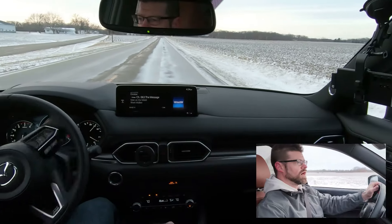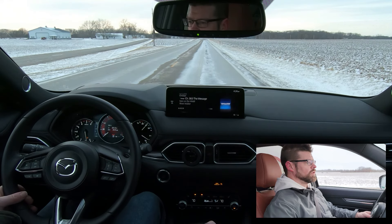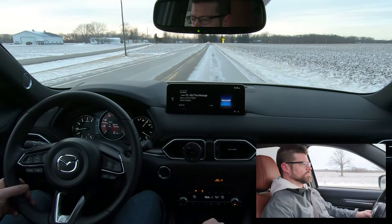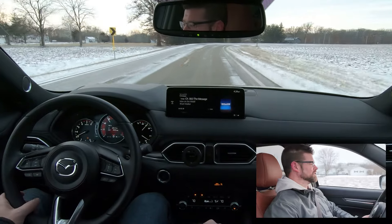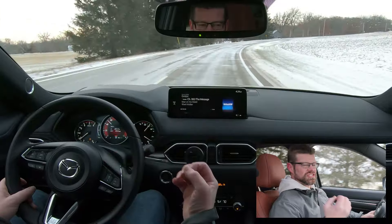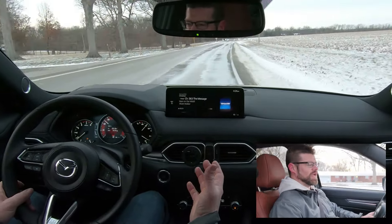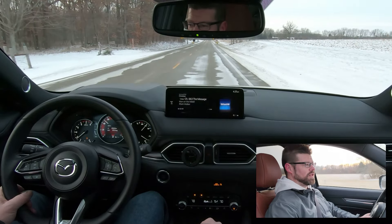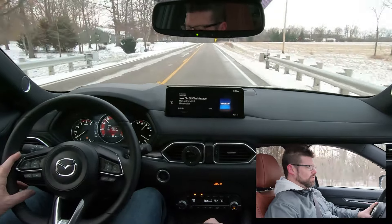Let's pull out here and run a zero to 60 because I want you guys to hear how phenomenal this engine sounds. Hopefully we can get decent traction since it's been snowing, but we look pretty clear right here. A little brake torque — one, two, three. There's 60. That's pretty good, pretty impressive. Just the sound — Mazda made the sound of this engine really good. I'm not saying it sounds as good as a V8; it is a four-cylinder, but they really tuned it well and made it sound good.